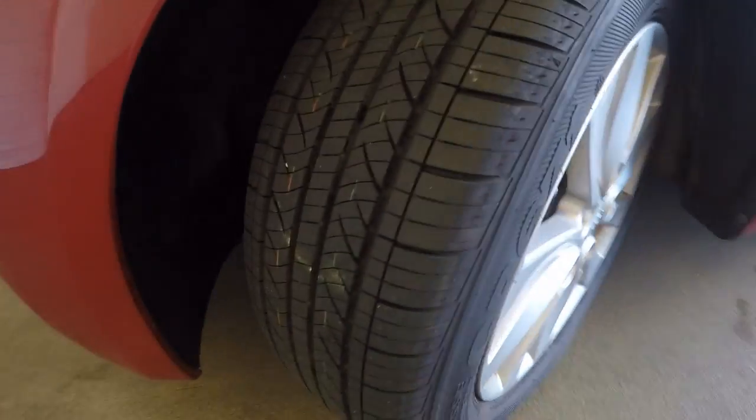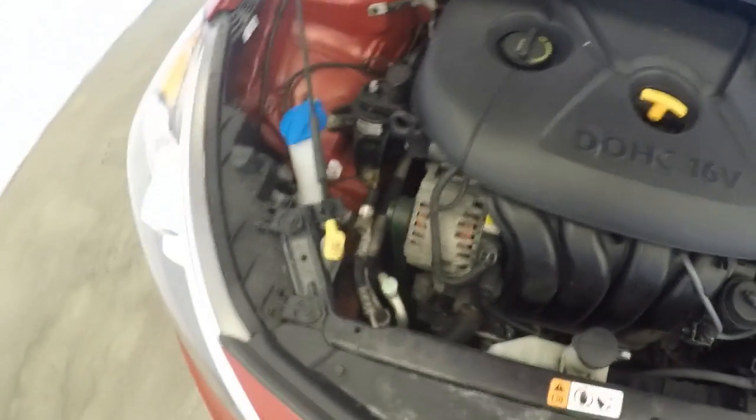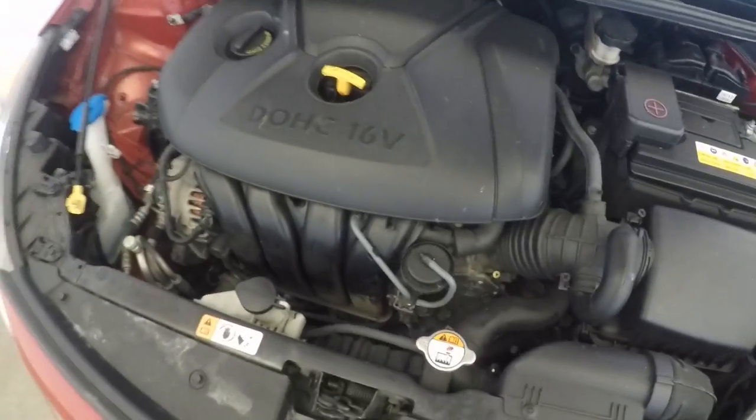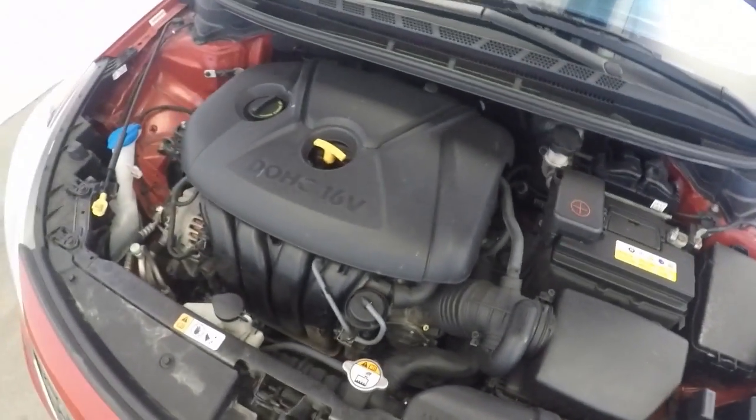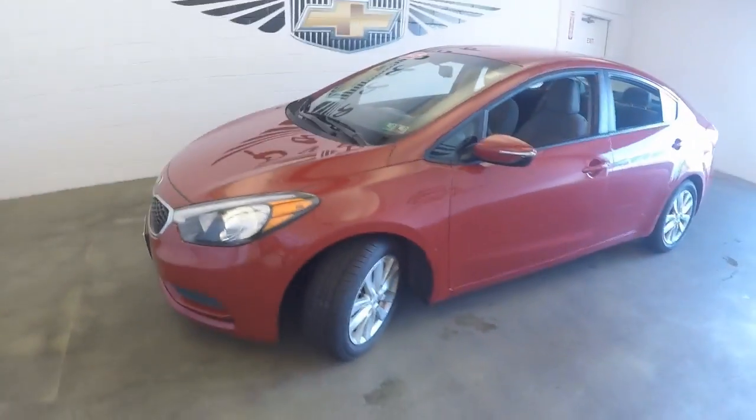Again, nice alloy wheels, very good tires, about 95 pound foot load. Nice 4-cylinder engine is ticking away. And it's a 2015 Kia Forte.